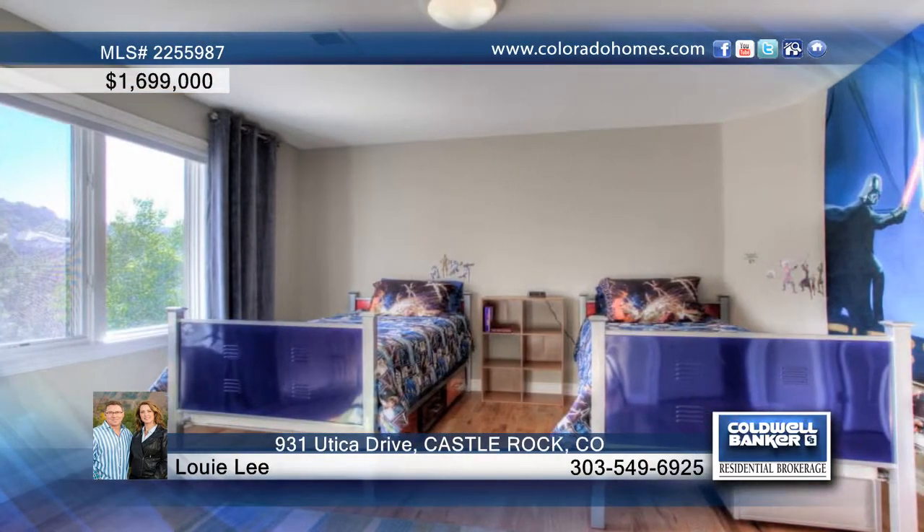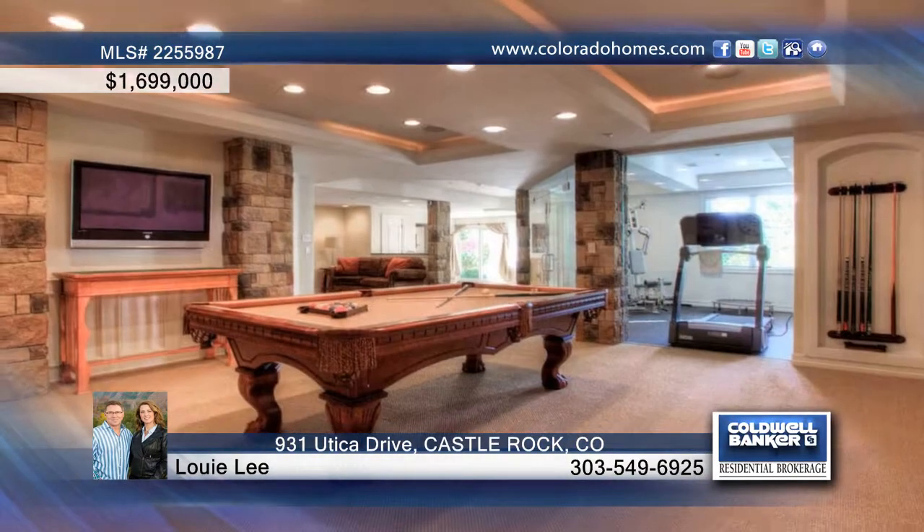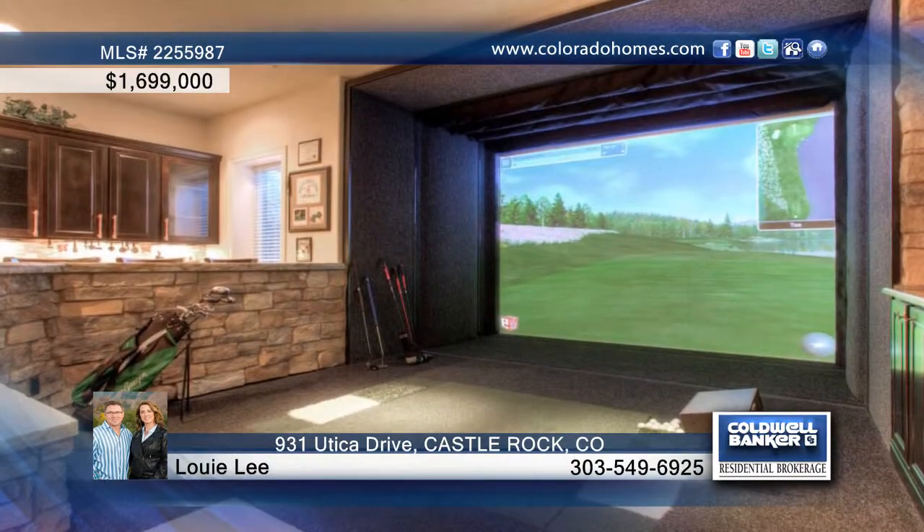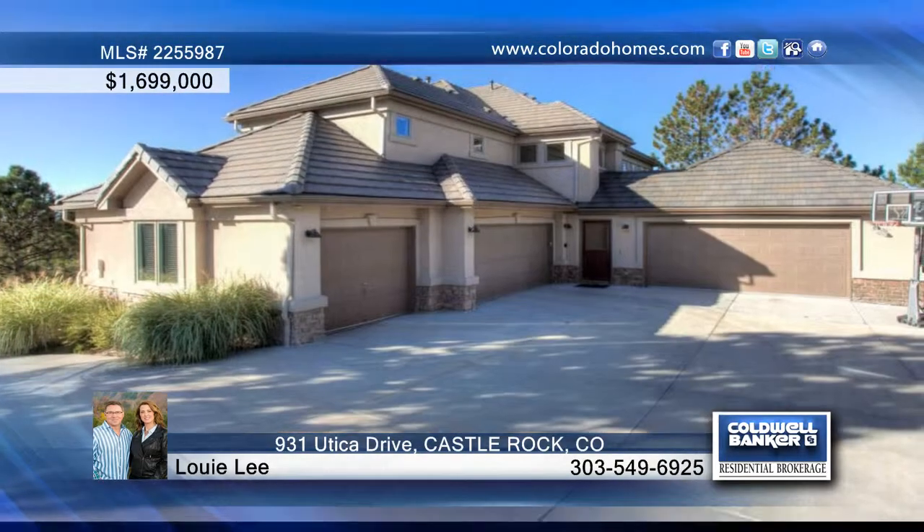Practice your golf game on the Multi-Purpose Golf Simulator on one of 15 world-class golf courses. After working out in the enclosed gym, watch a movie in the theater, play cards in the card room, or enjoy wine from the 400-bottle wine cellar.